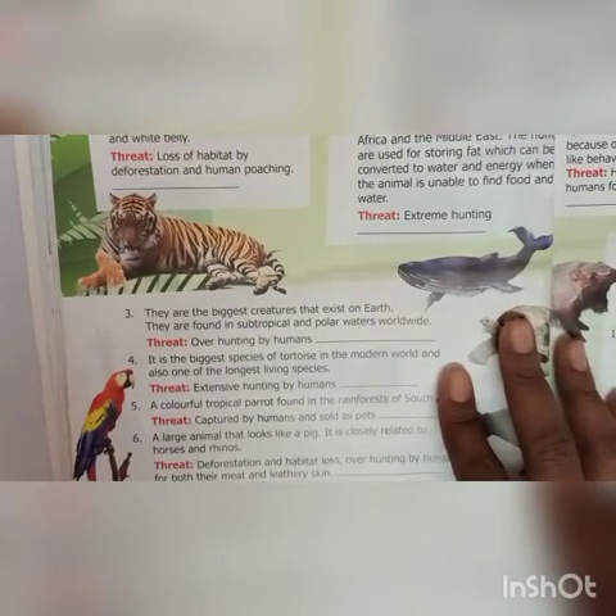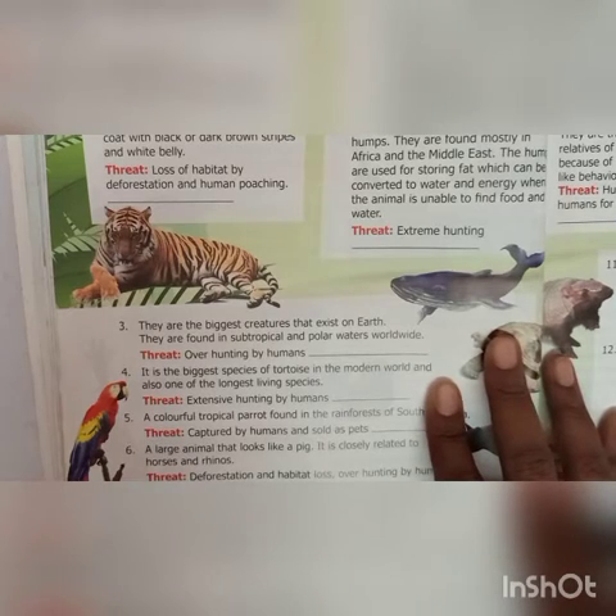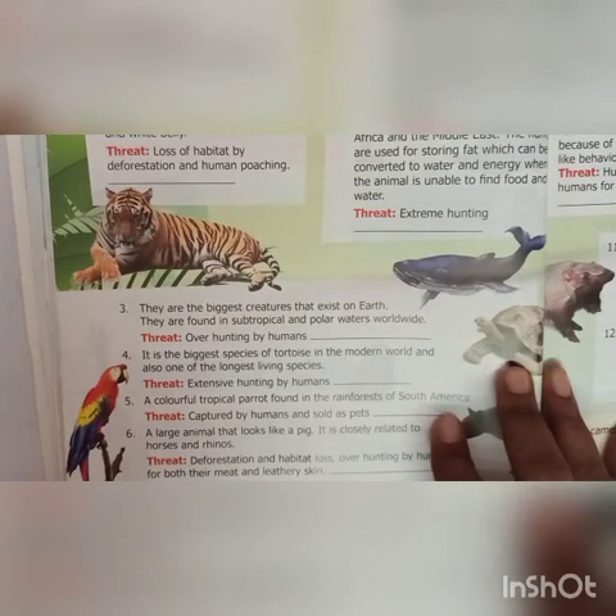Second: this animal is known for its two humps. They are found mostly in Africa and the Middle East. The humps are used for storing fat which can be converted to water and energy when the animal is unable to find food and water. Threat: extreme hunting. Second is Bactrian camel.